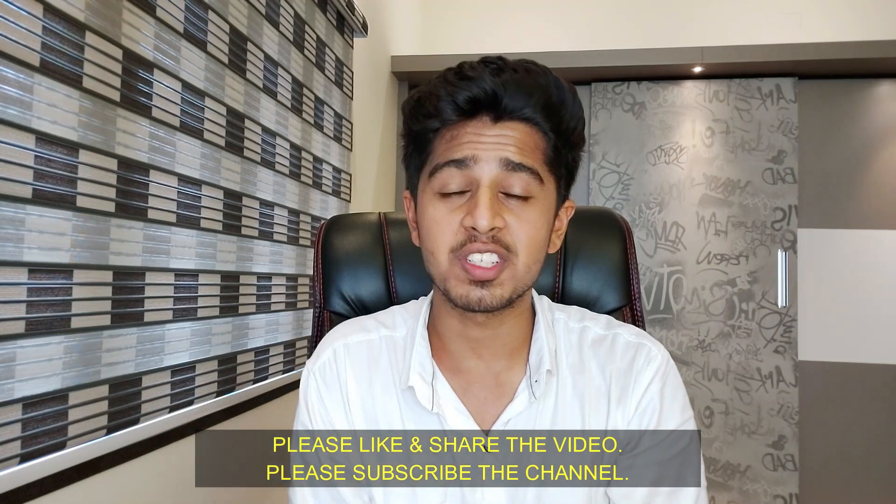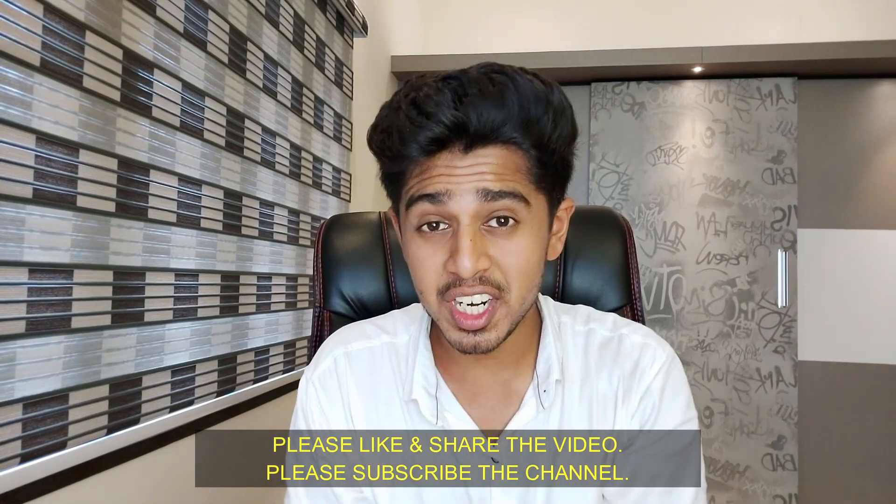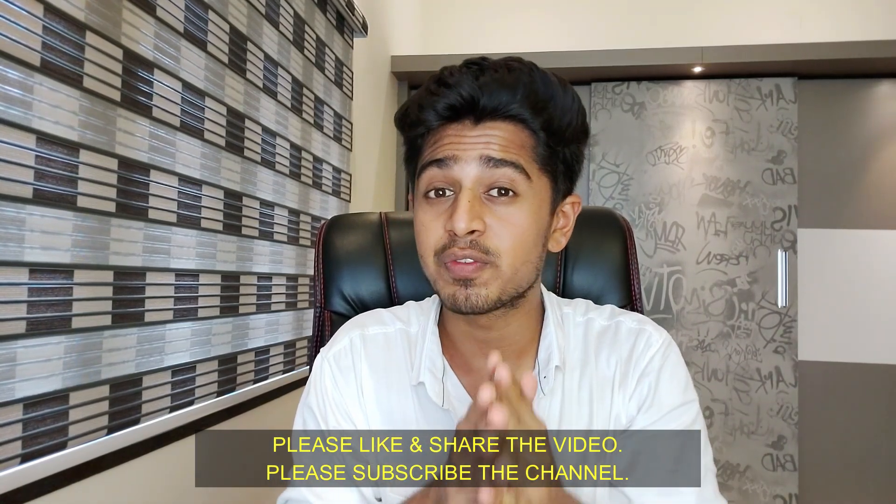If you have any doubts, please ask in the comments or DM me on Instagram. Please like the video, share the video, and don't forget to subscribe and hit the bell icon. Thank you, see you next time.